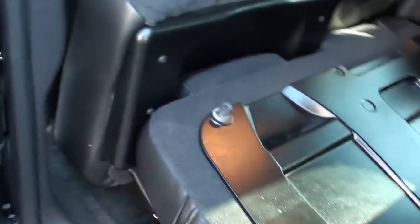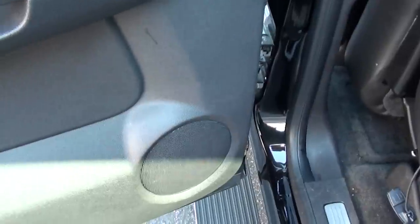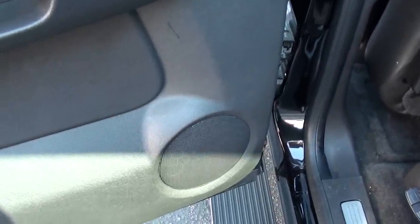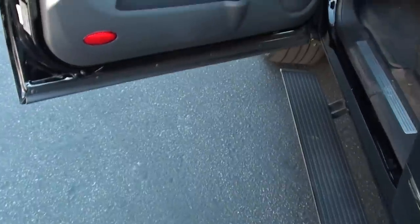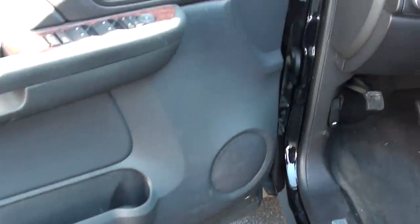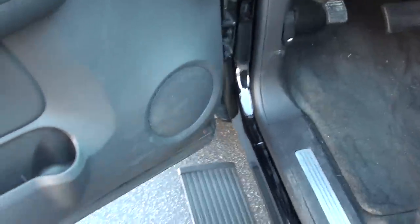The doors, we just have the factory door panels, but we have changed them all out to the high-end Focals. Same with the front — we got the high-end Focals in here also. Try to keep it somewhat stealth.